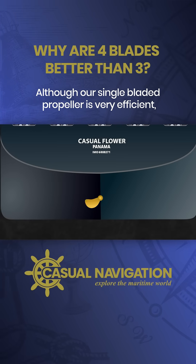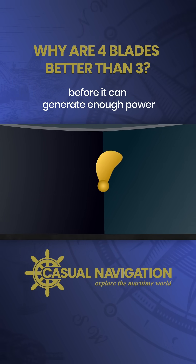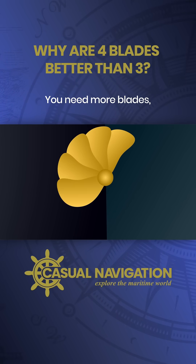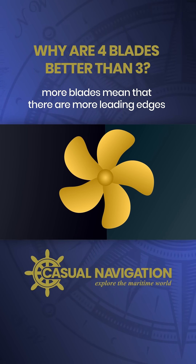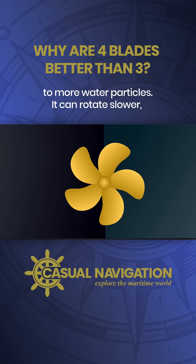Although our single-bladed propeller is very efficient, it's going to reach physical limitations before it can generate enough power to be useful on a ship. You need more blades. More blades mean that there are more leading edges in contact with the water, so the propeller is directly transferring energy to more water particles.